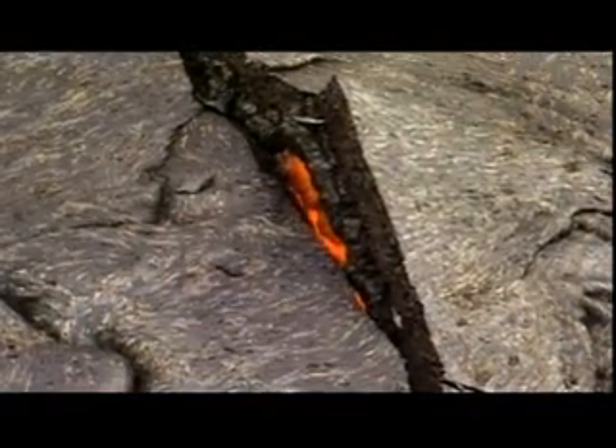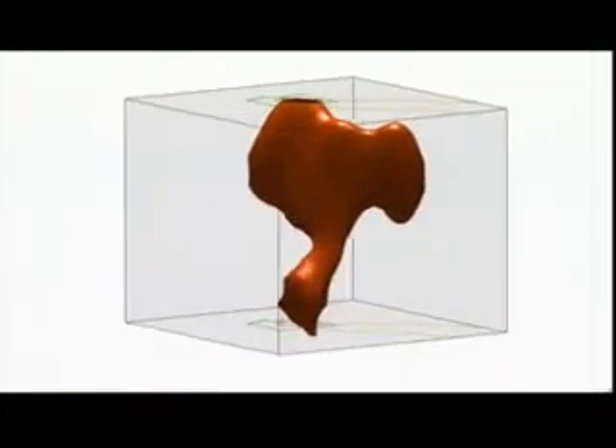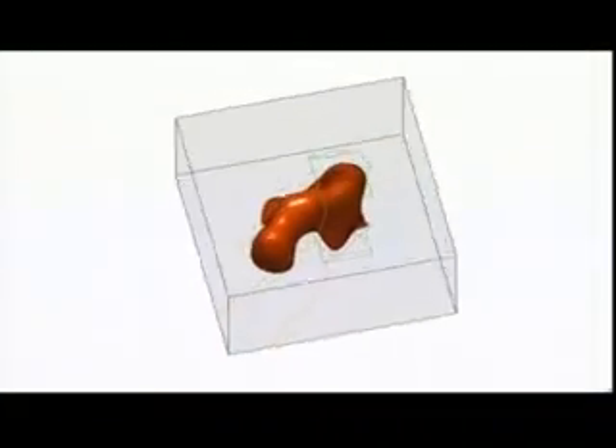At the heart of these super eruptions is thought to be a mantle plume — an upwelling of molten rock rising from deep within the Earth. But no one could be sure. Recently, however, scientists have been using extremely sensitive monitoring systems to capture data from earthquakes centered around the world, helping create the first 3D image of the source of Yellowstone's power.